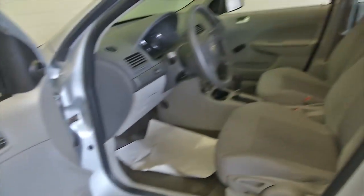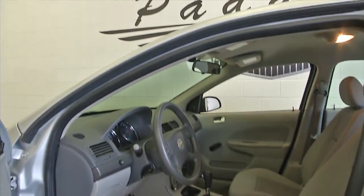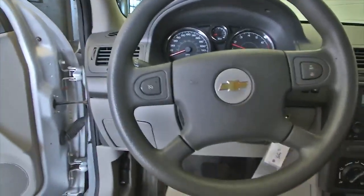It's your basic Cobalt — manual windows, manual seat adjustments. Starts right up, sounds real good.